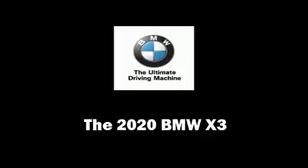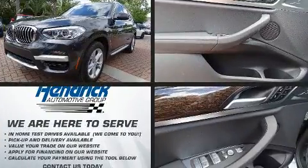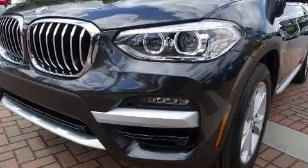Treat yourself to a test drive in the 2020 BMW X3. Under the hood you'll find a four-cylinder engine with more than 200 horsepower, providing a smooth and predictable driving experience. The engine breathes better thanks to a turbocharger, improving both performance and economy.